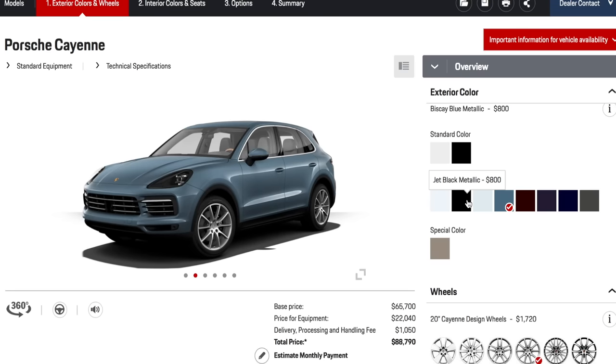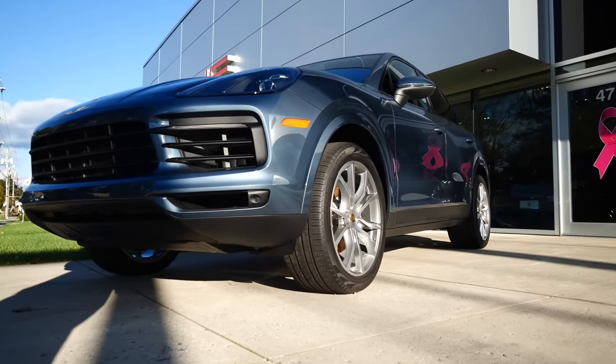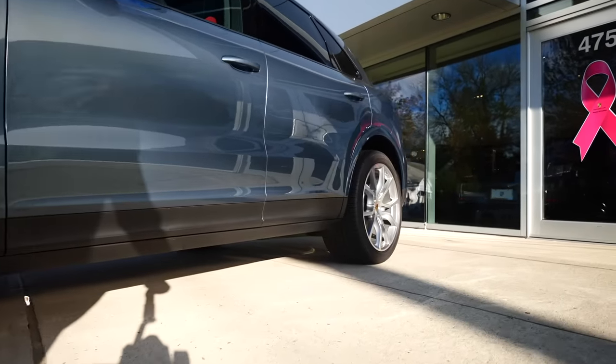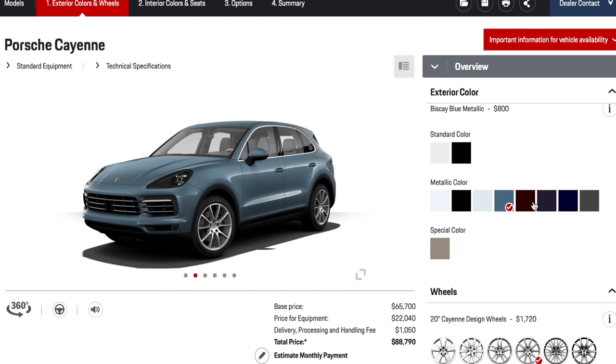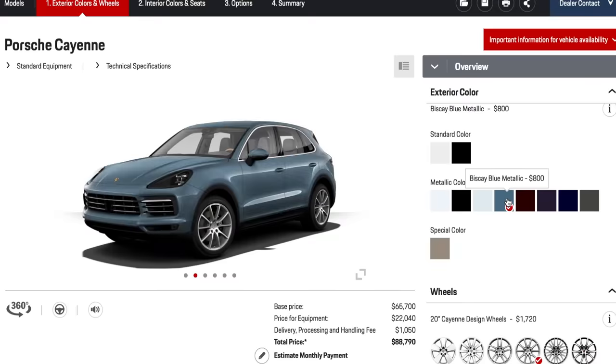There is a new color — Biscay Blue — which looks like it's going to be very popular. It's a pretty neutral, very nice color. In real life, if you're looking for something different, the color that is definitely going to be the unicorn of this generation is the purple. Not too many people are going to buy the purple, but if you want the Cayenne that stands out at the PDA meeting, purple is the way to go.